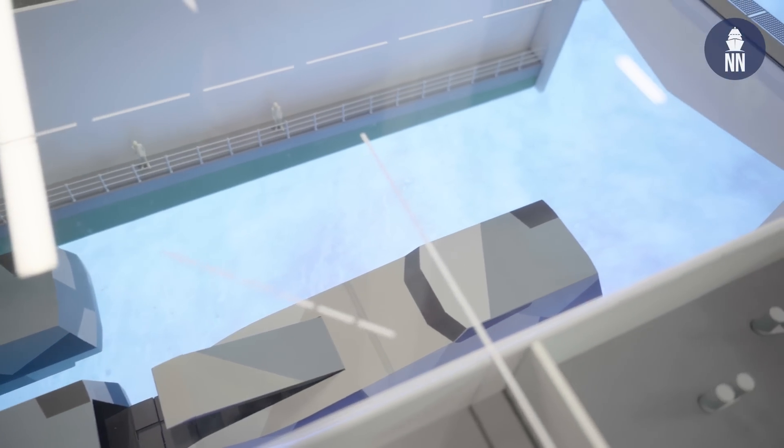Good morning, Mark. You're showcasing as well for the first time this conceptual model of the stern of a future amphibious vessel — what an MRSS could be. There's a lot going on. Can you share with us the concept you're trying to demonstrate here?